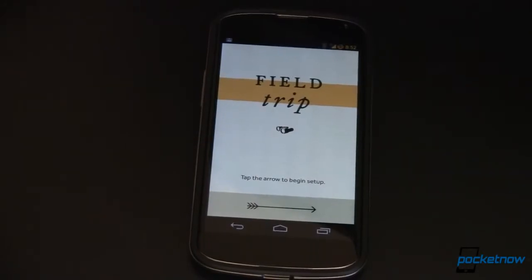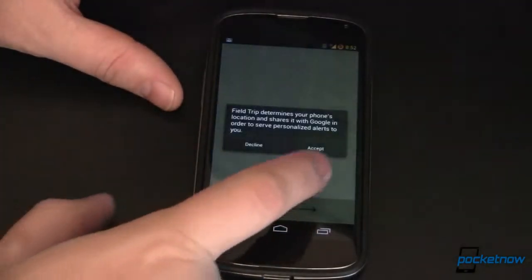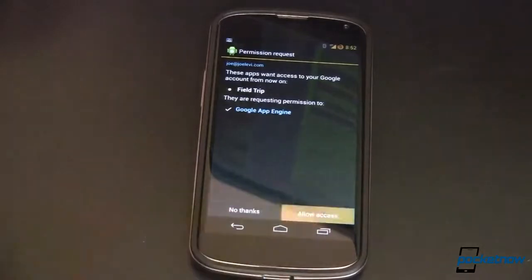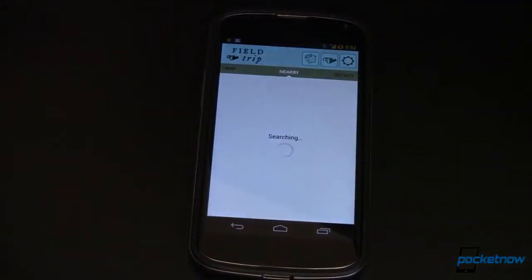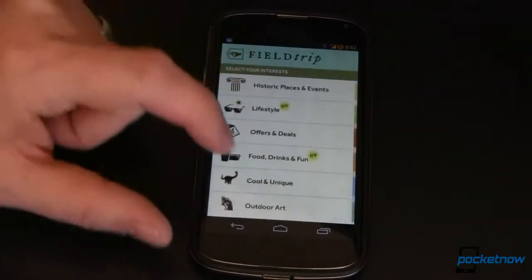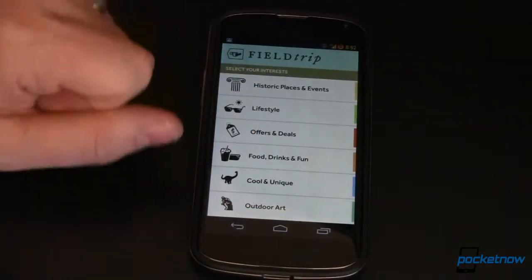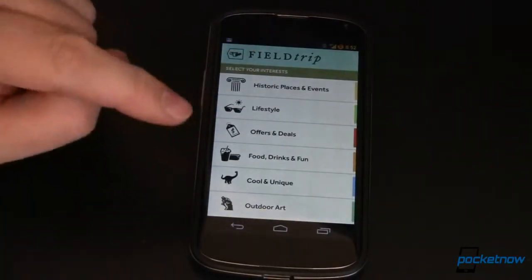A relatively new app from Google's Niantic Labs is Field Trip, previously called Scout. Once you're at your location, it uses the geo coordinates from your phone's GPS to find all kinds of really cool points of interest around you that you may not have known about otherwise. These points of interest range from architecture, games, lifestyle, museums, works of art, and all kinds of neat stuff. And if you're into the game Ingress, there's even a little portal detector included here as well.